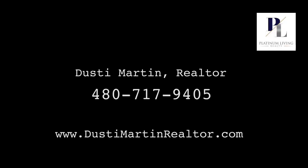If you're wondering what your home would sell for in today's market, or what it would look like for you to buy a home in today's market, give me a call at 480-717-9405 or visit our website at martinpropertiesaz.com. Thank you.